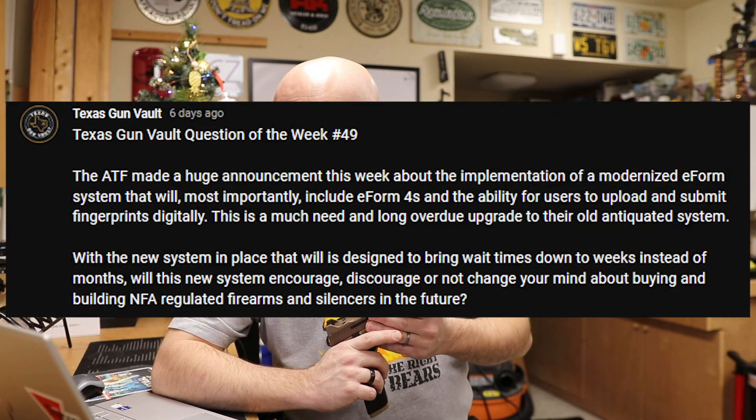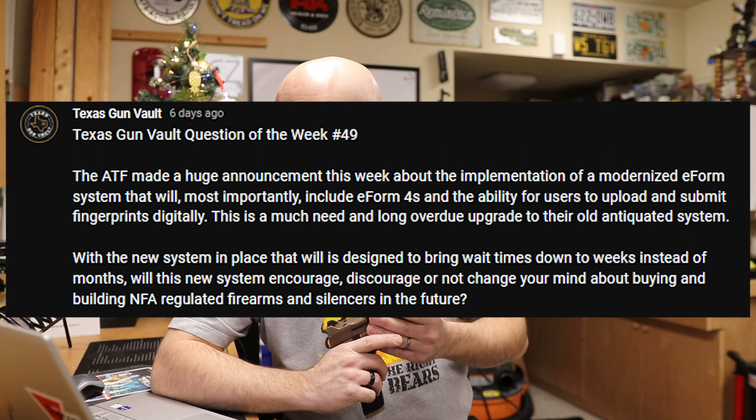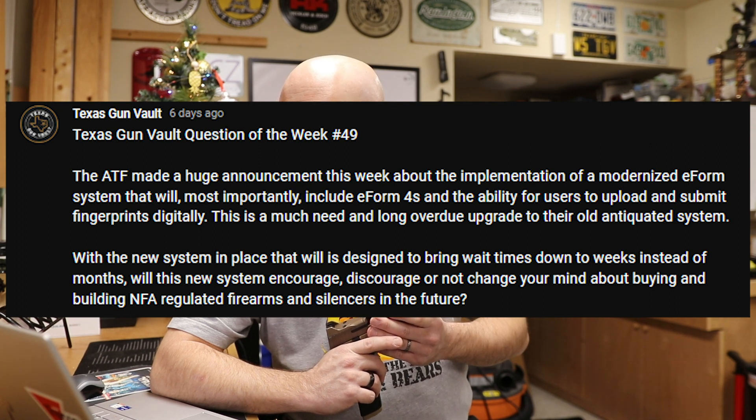The ATF made a huge announcement this week about the implementation of a modernized eForm system that will most importantly include eForm4s and the ability for users to upload and submit fingerprints digitally. This is a much needed and long overdue upgrade to their old antiquated system. With the new system designed to bring wait times down to weeks instead of months, will this encourage, discourage, or not change your mind about buying and building NFA regulated firearms and silencers in the future?